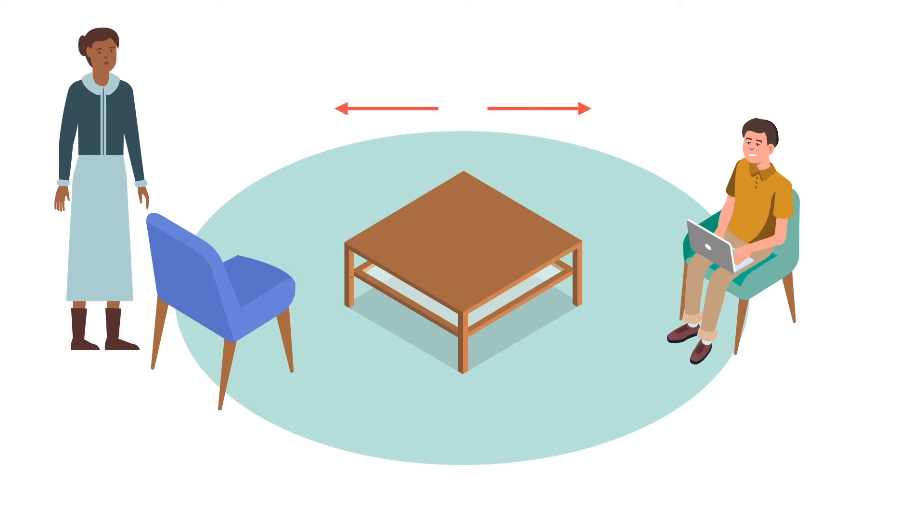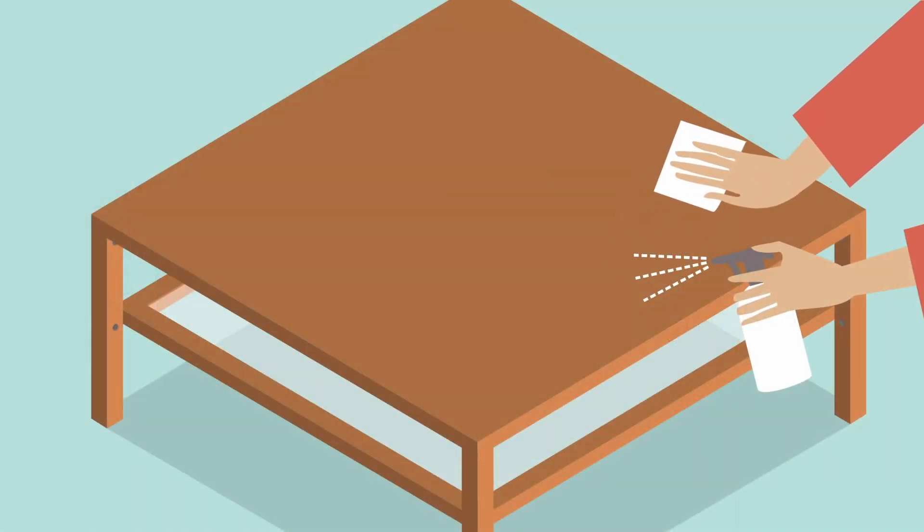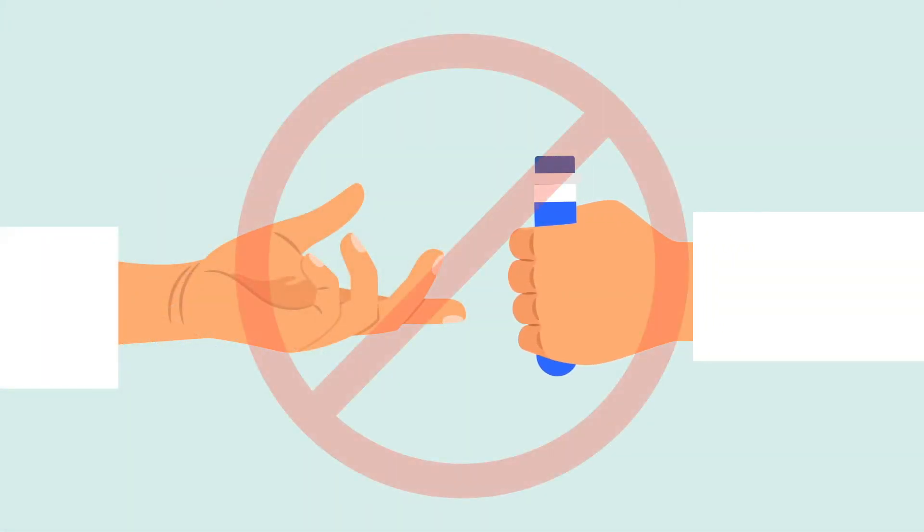And of course, even in common rooms, the two-meter guideline must be followed, and surfaces must be wiped down after use. Staff should also avoid sharing supplies and equipment.